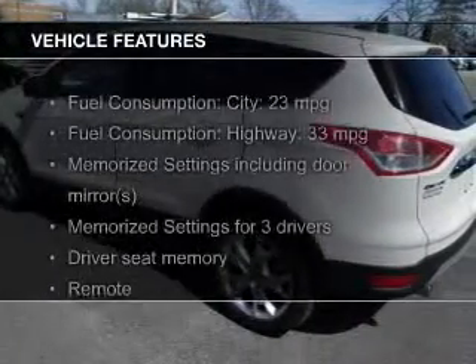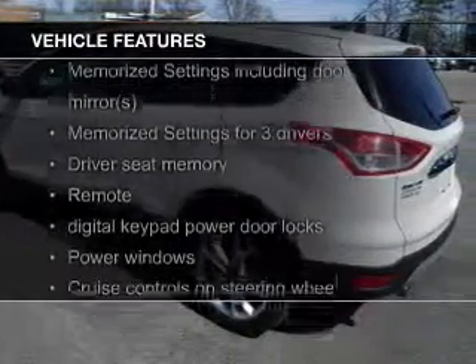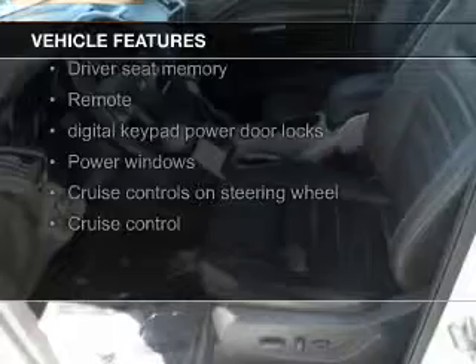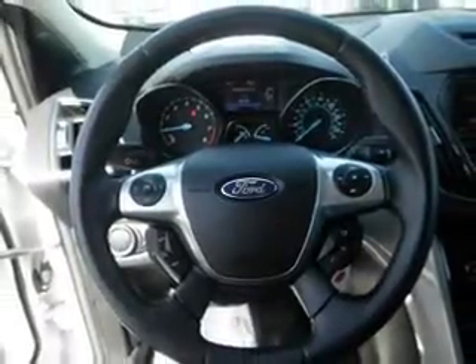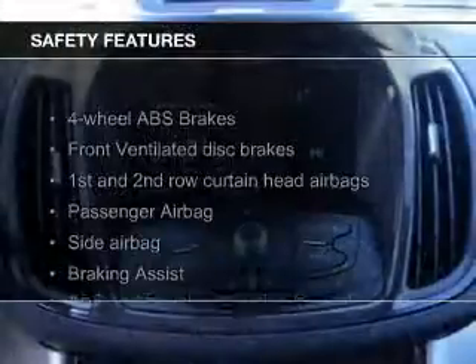The features include a turbocharger, leather seats, heated seats, Ford Sync voice activation, Sirius XM satellite radio, digital audio input, memory seats, aluminum rims, dual temperature control, and automatic climate control.